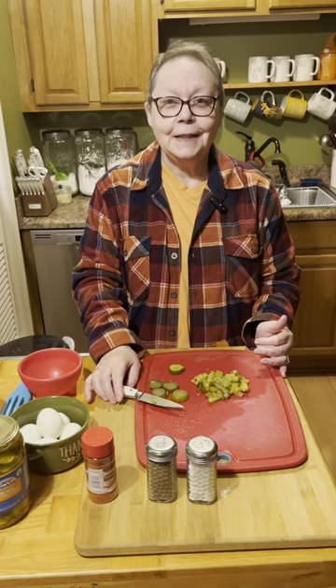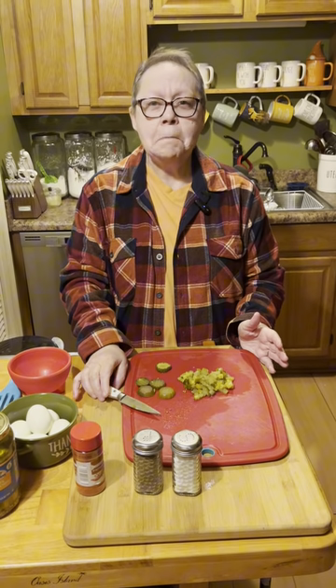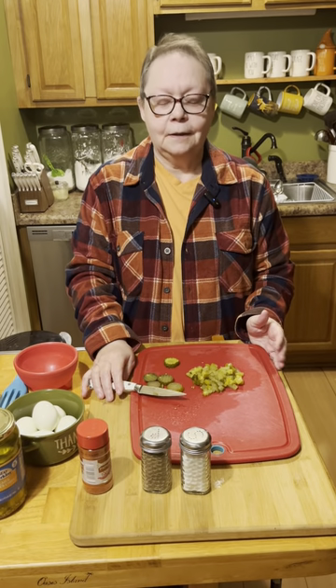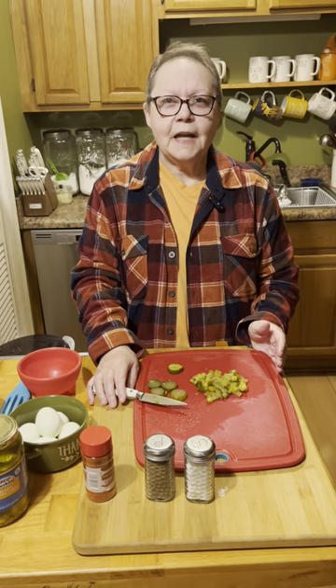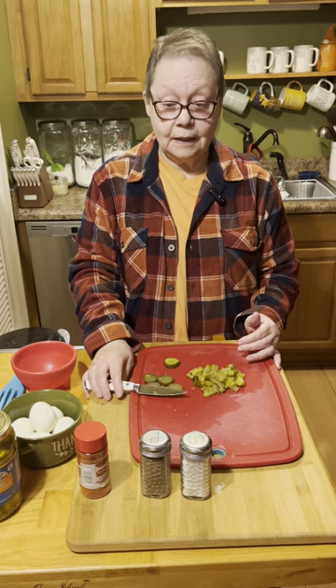Welcome back to our Kentucky kitchen. I'm making some homemade macaroni salad today. My mom made this when I was growing up and it was always so good. She had a big old green Tupperware bowl — I don't know if any of y'all remember those or not. Eric's going to fix some barbecued chicken thighs, so this will go good with it.